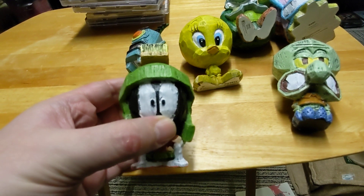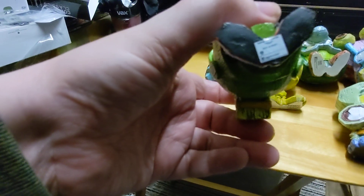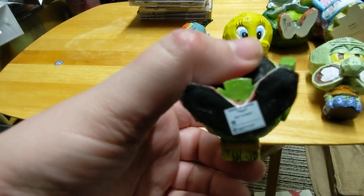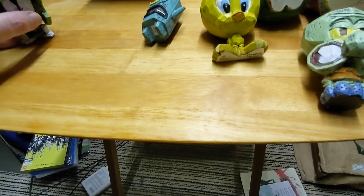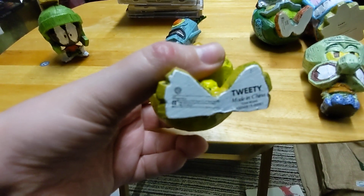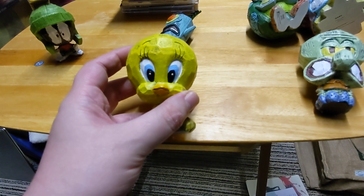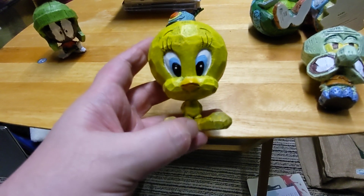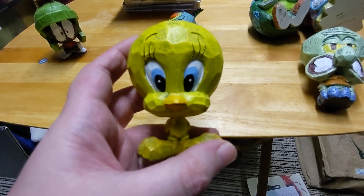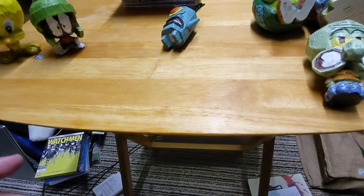We've got two of the Looney Tunes ones. I've already had Sylvester. This is Marvin Martian — or Marvin the Martian; it depends, because the box says Marvin Martian but it's Marvin the Martian on the bottom. And we've got Tweety. The only two other Looney Tunes ones are the Bugs Bunny one, which I didn't know about — it was listed on the back of one of these boxes — and then Taz, but they aren't on this other website.